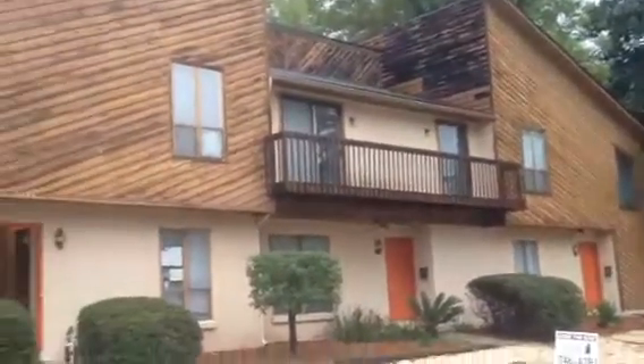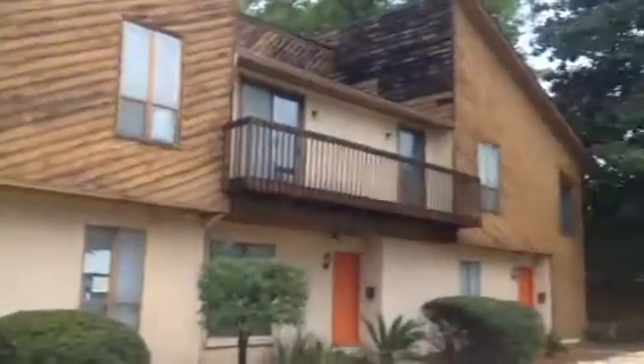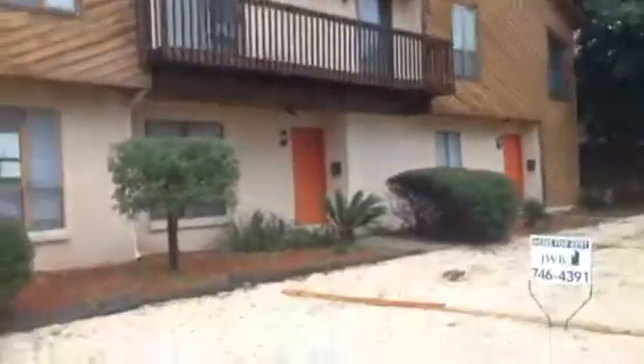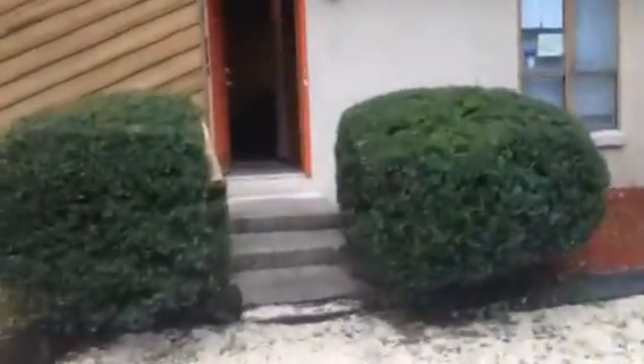Hey, it's John here in front of 1304 Magnolia for a final walkthrough of 1304 Magnolia, the unit itself. Just get a good view of the front of the building here. Everything looks really good — the landscaping, the millings in the driveway. Beautiful property. So let's check out 1304 Magnolia.